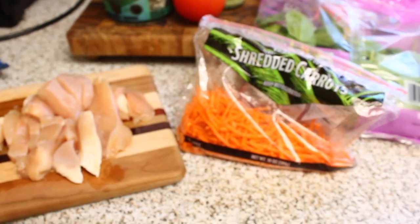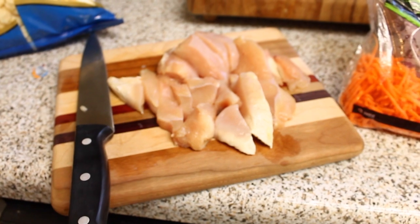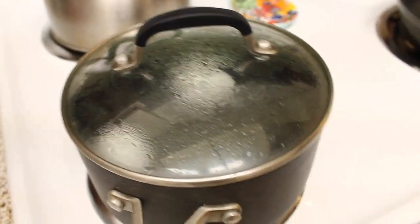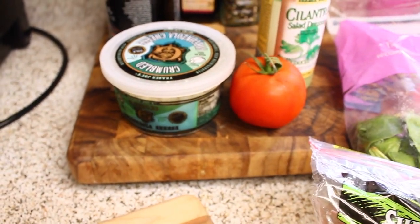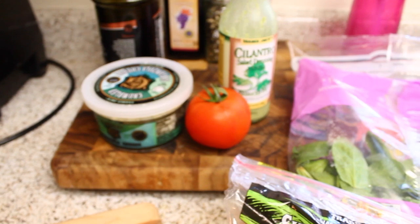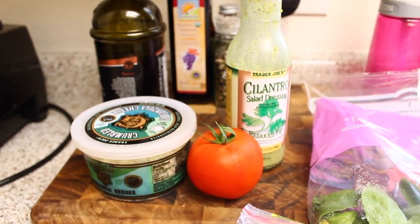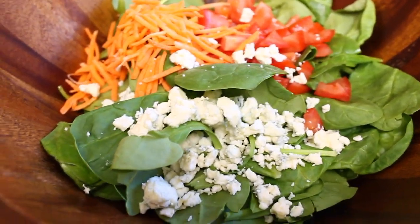It is 5:30 and I'm starving, so I'm going to make a giant spinach salad with chicken. I just sliced up a piece of chicken and I'm going to cook that with some oil. I also have two eggs going because I love hard-boiled eggs in my salads. And back here I have some gorgonzola cheese, a tomato, some spinach, carrots, and that cilantro dressing — it's so, so good. I put on the tomatoes, carrots, and cheese.